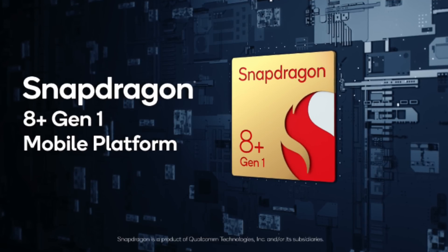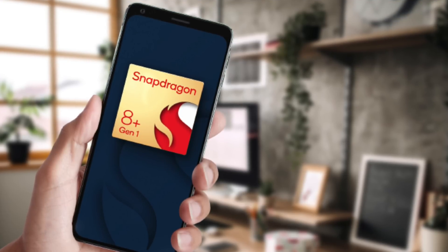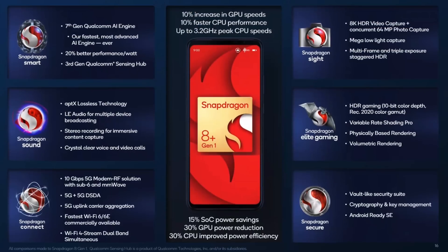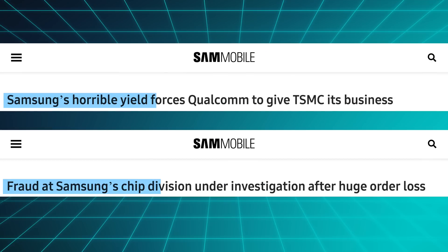And finally, right about now, Qualcomm should be launching the 8 Plus Gen 1, made on TSMC's 4nm process. It's pretty much the same chip as the current 8 Gen 1, just from a new fab, with higher clock speeds, and expected better thermals and efficiency. That sounds like an improvement over Samsung's production of the 8 Gen 1, because Samsung sure had a ton of problems with those.